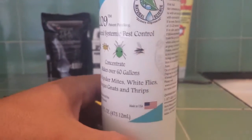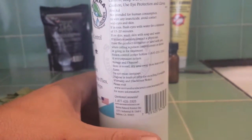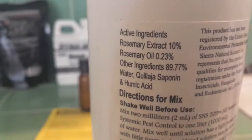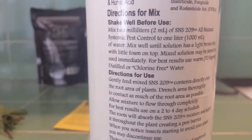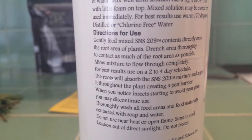Next we have Sierra Natural Science 209, aka SNS 209. This is a rosemary-based product that works systemically with something called rosmarinic acid, and when bugs taste this on a plant they leave. Simple as that.